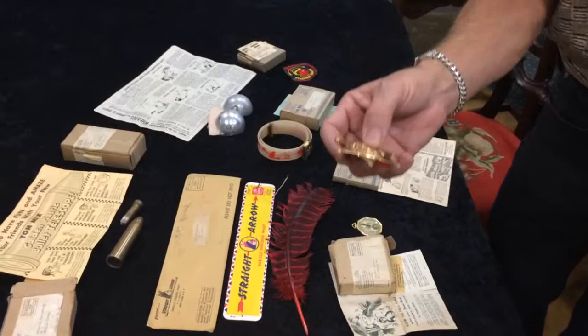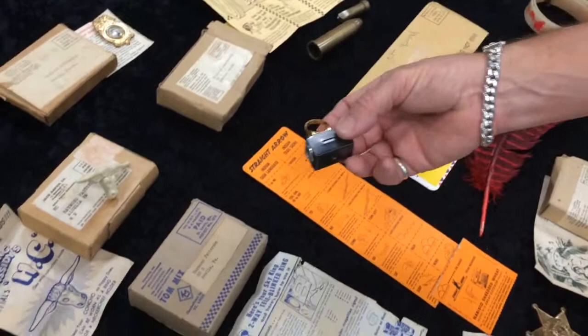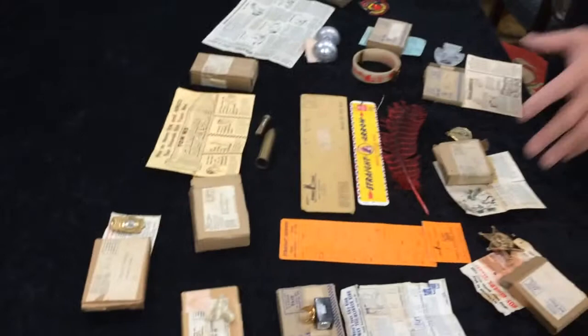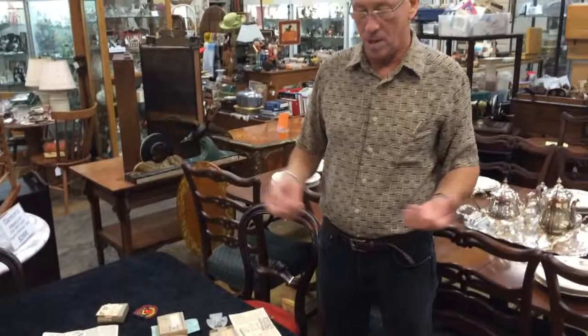Roy Rogers Deputy Sheriff's Badge and Whistle. And this right here — Sky King Teleblinker Ring. These are things that would have been seen back in the 50s and are relatively unknown right now, with the box and the paperwork, simply because they were the first things that were lost or destroyed. We have a fabulous collection of them here.